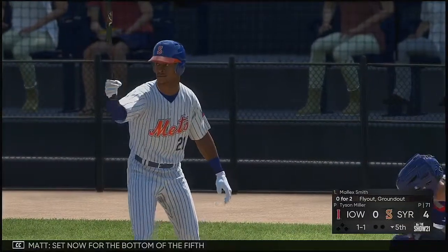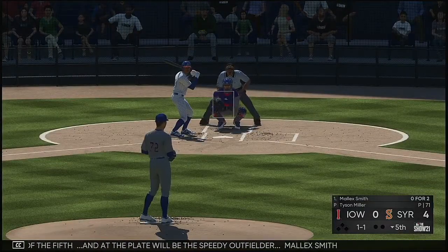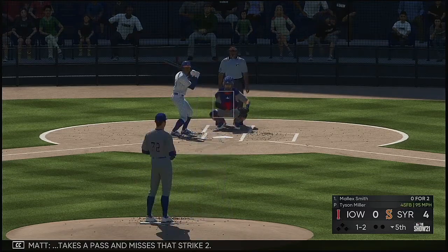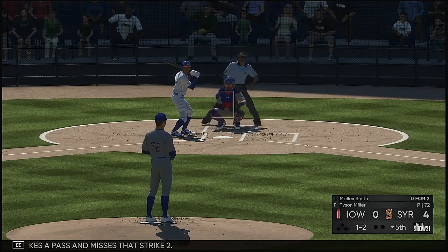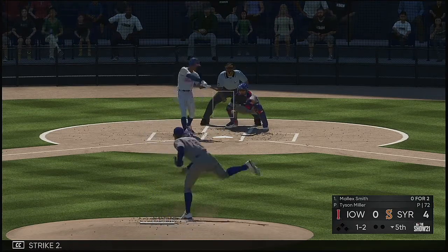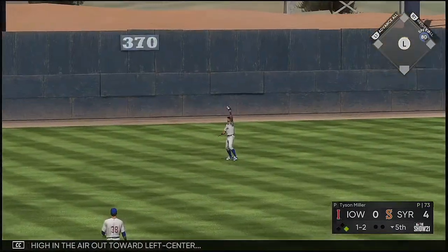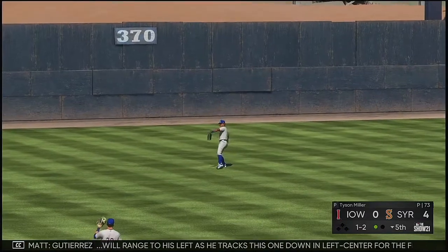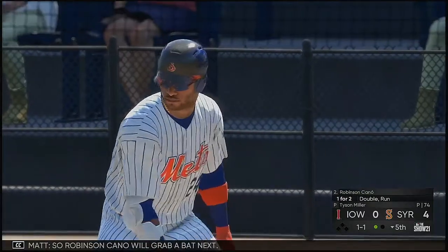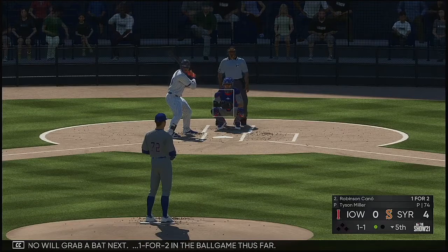Set now for the bottom of the fifth and at the plate will be the speedy outfielder Malik Smith. The 1-1 — takes a pass and misses that, strike two. This is hit high in the air out toward left center — Gutierrez ranges to his left as he tracks this one down in left center for the first out. So Robinson Cano will grab a bat next — one for two in the ball game thus far.